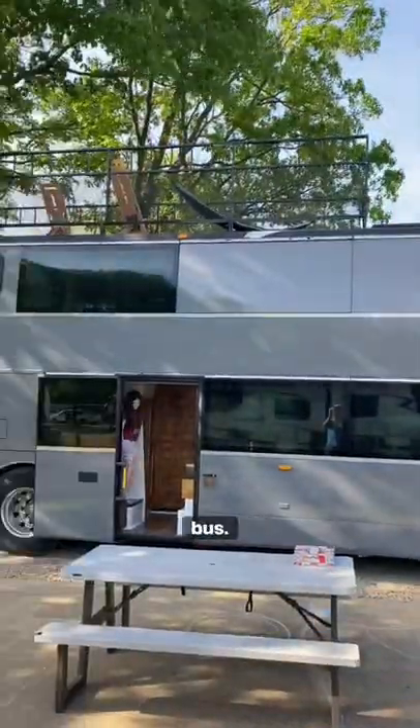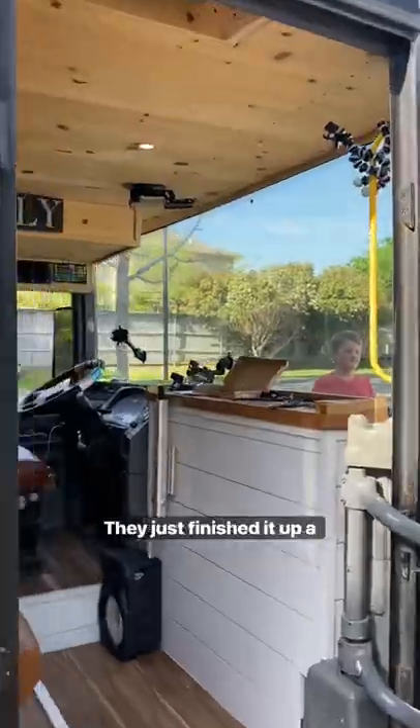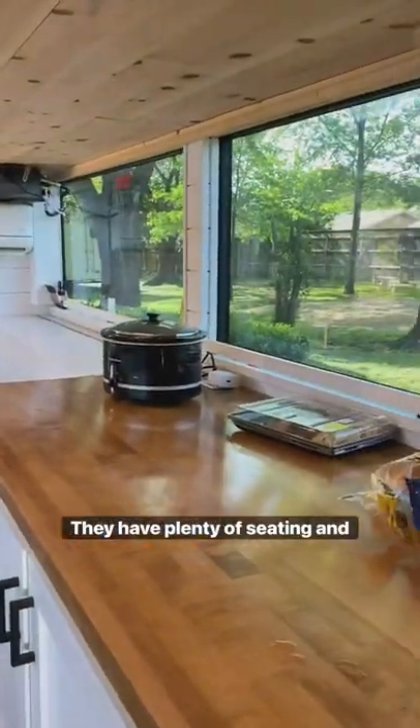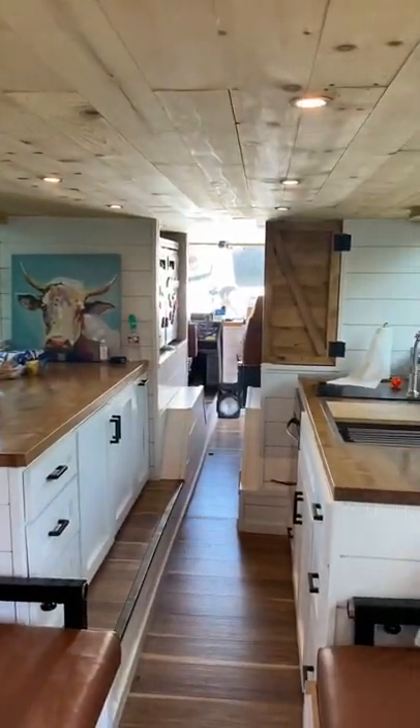Today we're checking out a double decker bus — a brand new conversion they just finished a couple months ago. It's a home for a family of eight. Here's their living area and kitchen. They have plenty of seating, a dining room table that folds over, and a nice full-size kitchen.